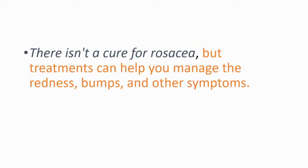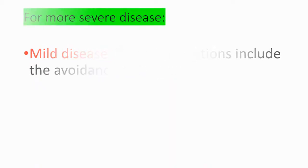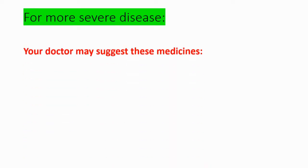There isn't a cure for rosacea, but treatments can help you manage the redness, bumps, and other symptoms. For mild disease, we generally recommend the avoidance of triggers. For more severe disease, your doctor may suggest specific medicines.